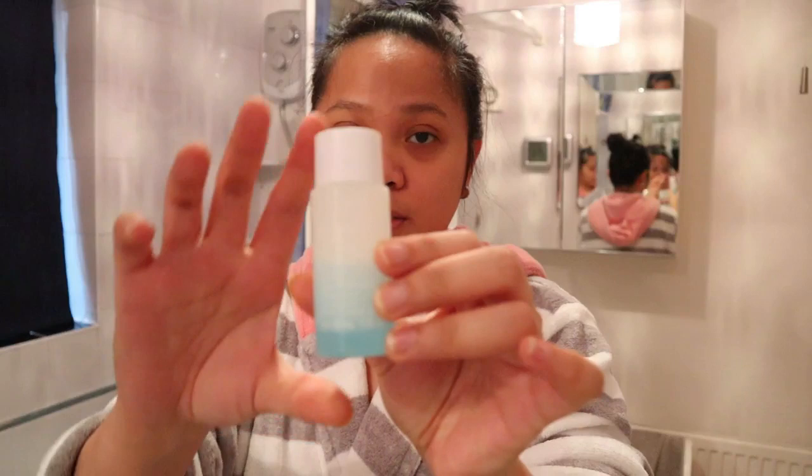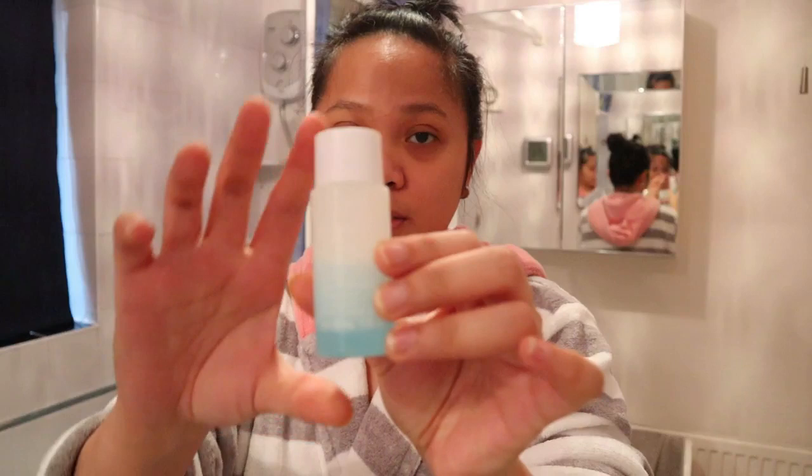If I have makeup on, especially eye makeup, I will use this first — this is the Loreal eye makeup remover. I will use this first without washing my face with water.